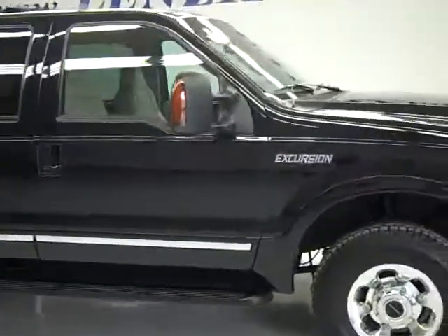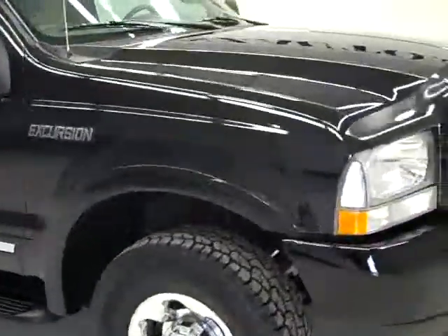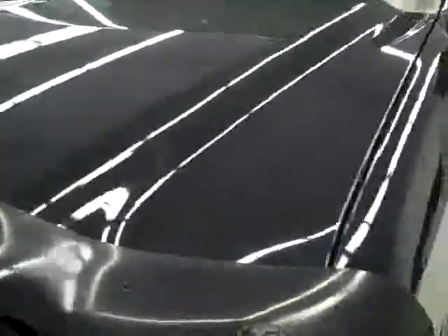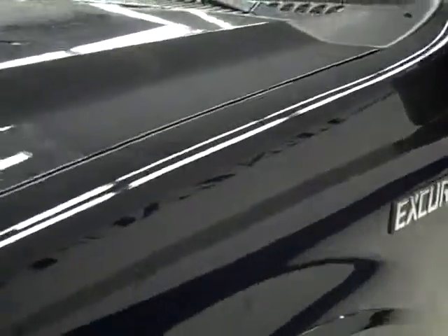This is stock number J274, a 2004 Ford Excursion. This truck has a 6.0 liter Power Stroke diesel. This is the second last year they made Excursions. From this video, you'll be able to tell that this Excursion is extremely clean all the way around.